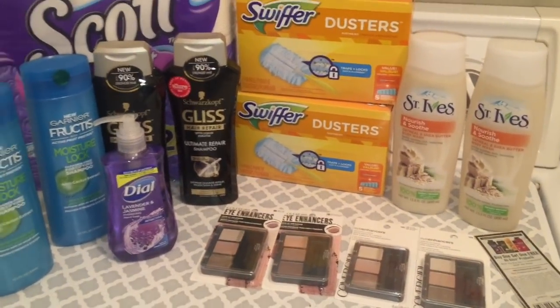Solamente les quería compartir mi oferta que hice hoy en la tienda de Dollar General. ¡Gracias por ver y los veo en mi próximo video! ¡Adiós!